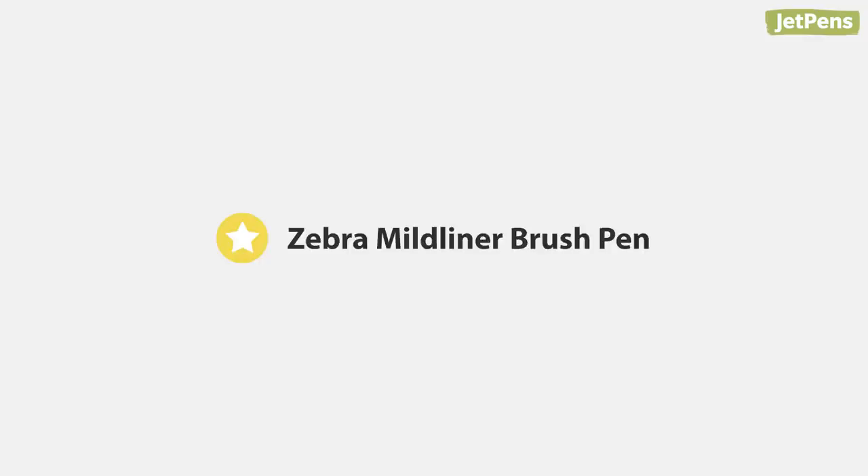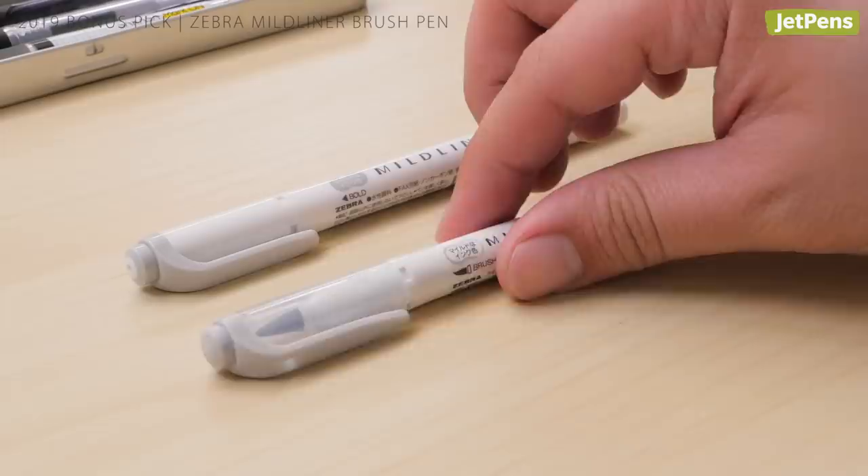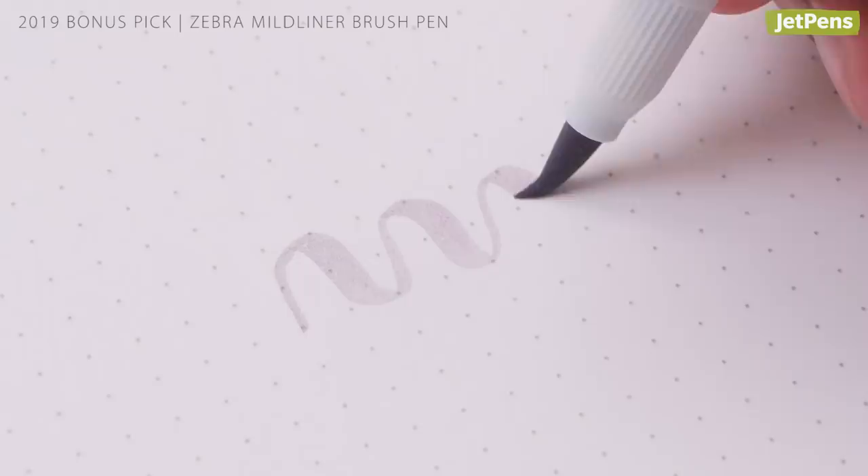Bonus pick! The Zebra Mildliner's soft pastel hues continue to inspire millions of planners, journalers, and students. It's only fitting that we pay homage to the brush pen version that was released this year — it was arguably the most anticipated release of 2019.